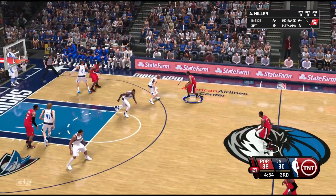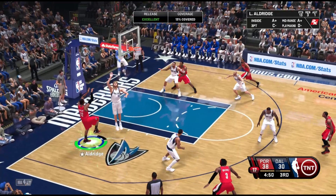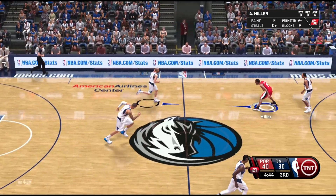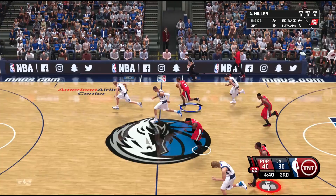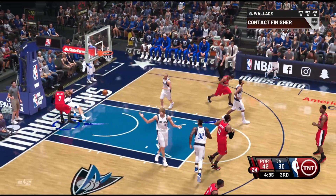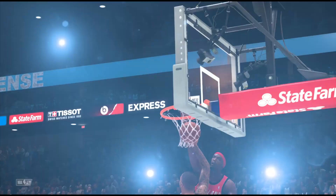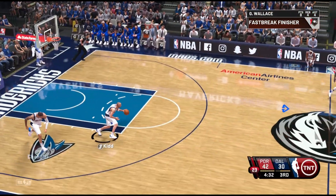This is a great teardrop. The chemistry has been terrific. Really impressed with their offensive execution. Dishing out to Wallace, and this awesome dunk is one of the reasons this team is in charge of this game. There's a swagger out there. You can see it.